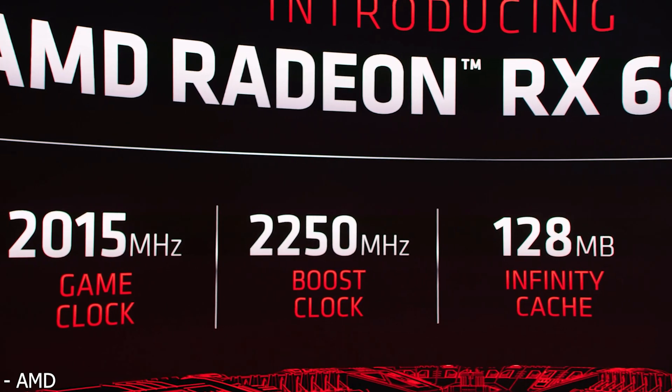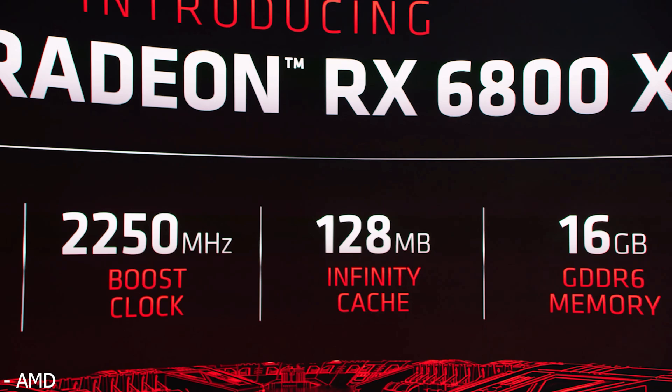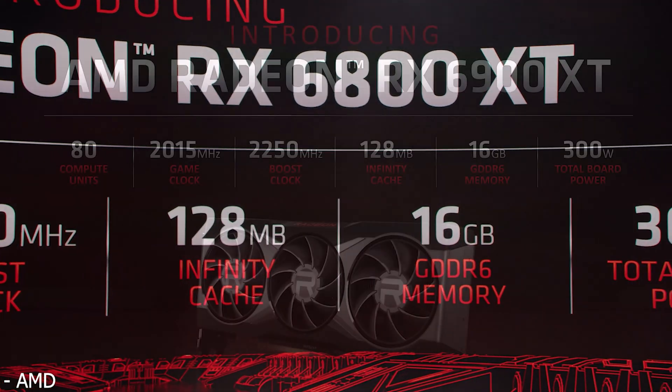If you take that result and translate it over to the 6800 XT, it would be an 11% faster boost clock and a 24% faster game clock, and the same thing with the RX 6900 XT — which is incredibly impressive. Comparing it to the game clock might be a little unfair, and a 38% increase seems unrealistic. But if it does scale to even 15% out of that 19% overclock, you could be looking at an RX 6800 competing with an RTX 3080 for a lot less money.